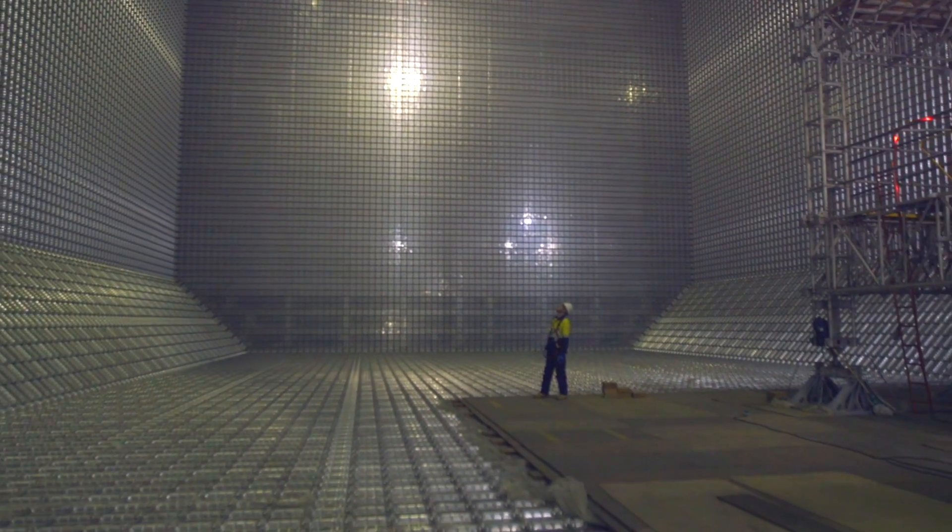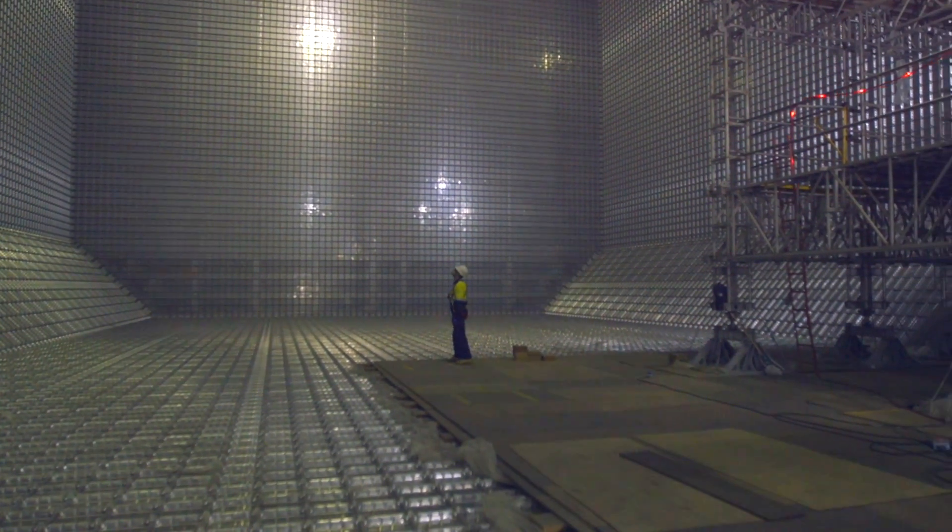This cargo trunk, which is for LNG, is 39,000 cubic meters. It's difficult to imagine.